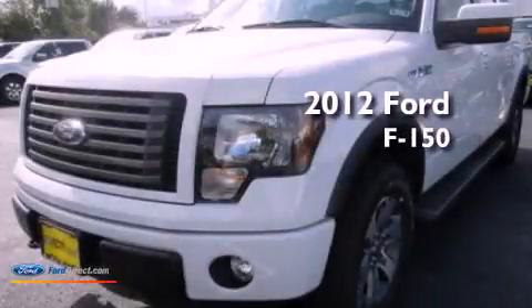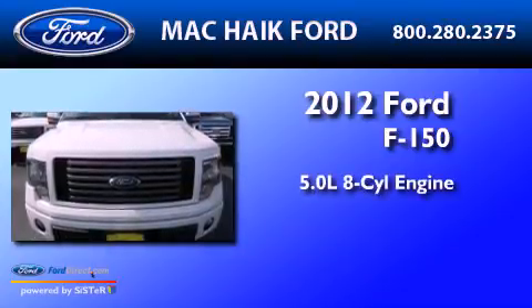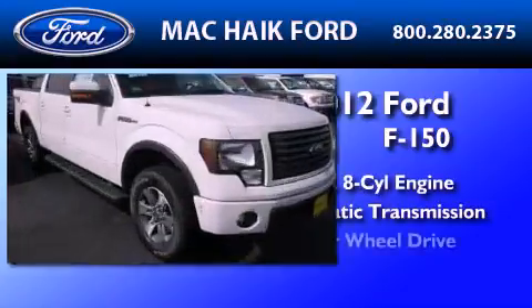This is a brand-new 2012 Ford F-150. It has a 5.0-liter eight-cylinder engine, an automatic transmission, and four-wheel drive.